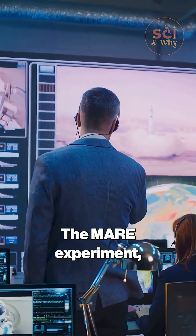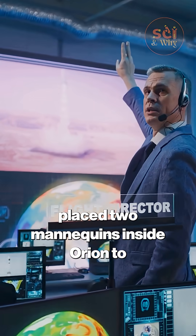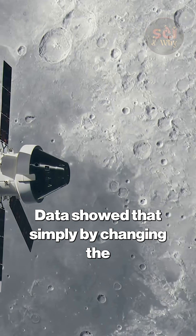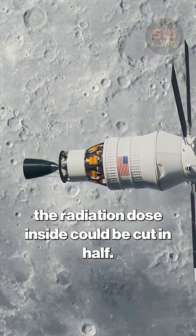The MARE experiment, led by principal investigator Thomas Berger of the German Aerospace Center, placed two mannequins inside Orion to measure radiation exposure. The results were staggering — data showed that simply by changing the orientation of the spacecraft, the radiation dose inside could be cut in half.